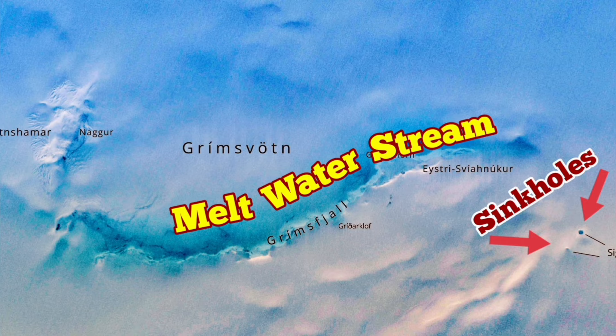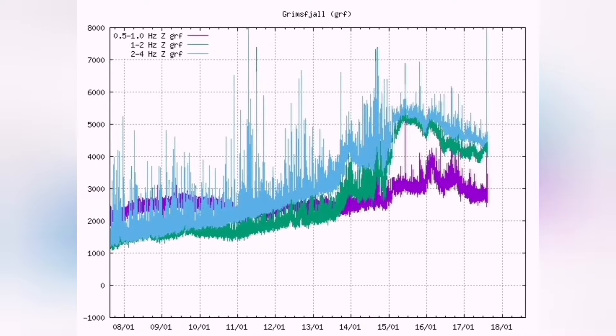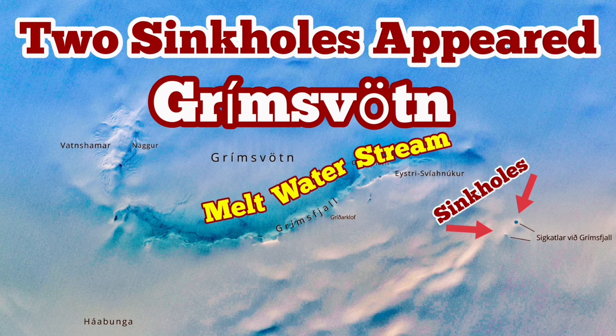And now this is the current situation. We had a rise, we had a melting of the water, and now it's going back to normal rising again. It's quite possible that we have something above the background level of earthquakes, and we may have an eruption.